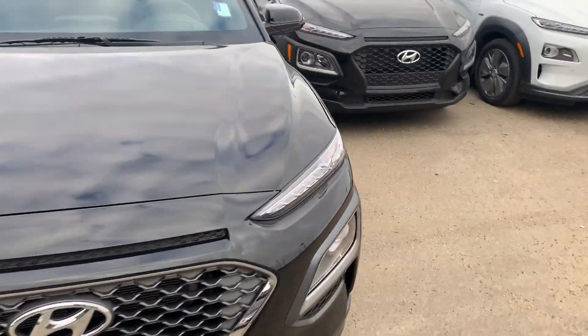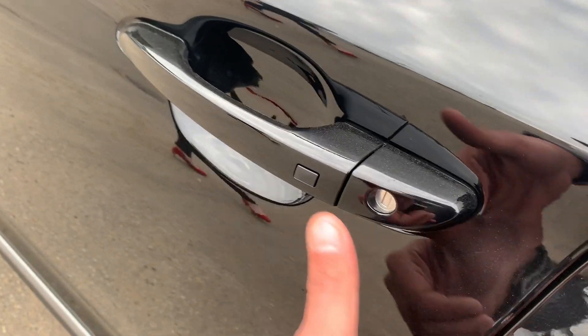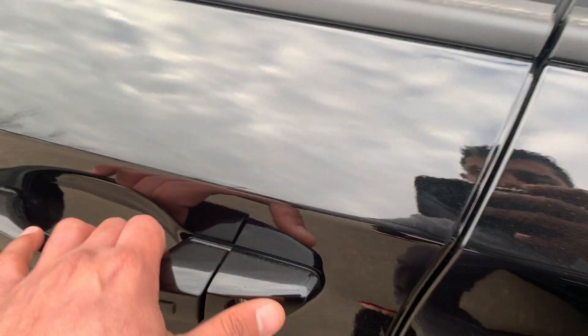Moving to the inside — this vehicle comes with proximity access, so you don't need your keys at all to enter and exit the vehicle. You can keep them in your pocket.